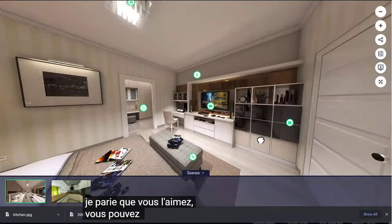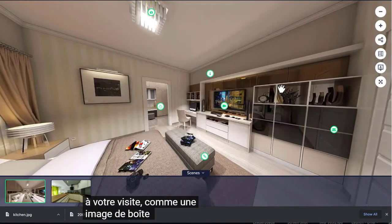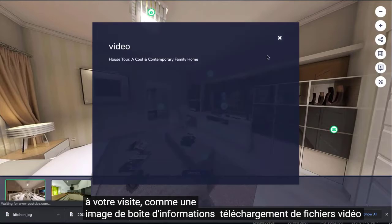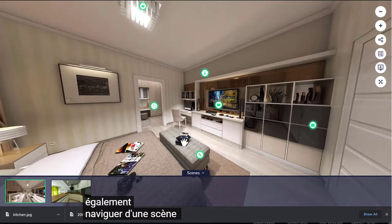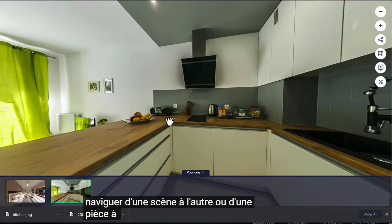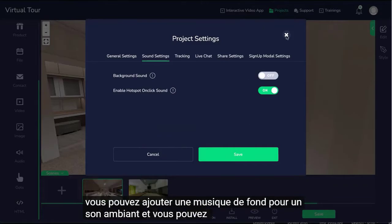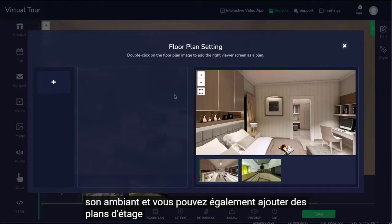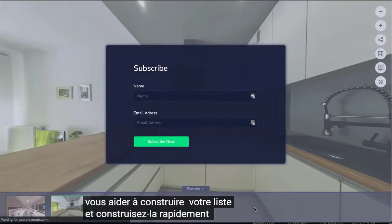We also have a built-in AI machine to analyze the behavioral patterns of your visitors — learn what part of the tour they like and show that part first to new visitors. You can add different types of hotspots on your tour, like an info box, image, video, file download, audio, contact widget, links, and you can also navigate from scene to scene or from room to room. You can add background music for ambient sound, and you can also add floor plans. We have a built-in lead gen tool to help you build your list and build it fast.